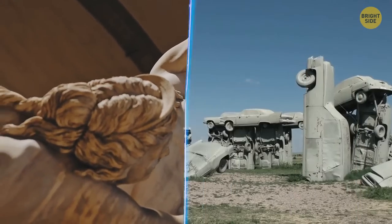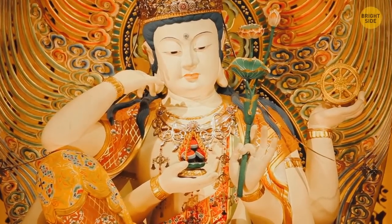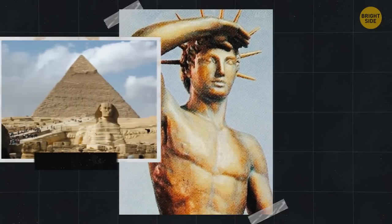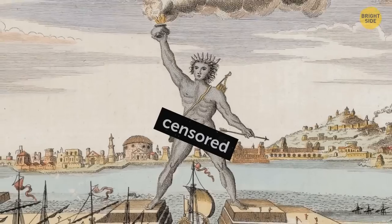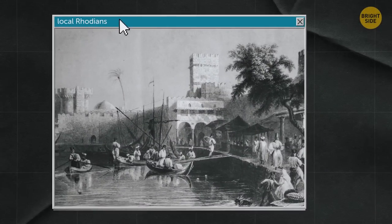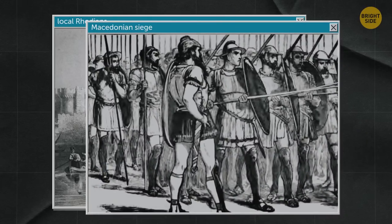So how come the world is still talking about a statue that only existed for a mere 54 years over 2,000 years ago? I'm talking about the Colossus of Rhodes, one of the seven wonders of the ancient world alongside the Great Pyramid of Giza and the Gardens of Babylon. The local Rhodians decided to start a massive project once a Macedonian siege over their island was over — it was their way of honoring the higher powers for their victory. Using material left behind by the Macedonians, they started construction of the Colossus, estimated to have taken about 12 years.